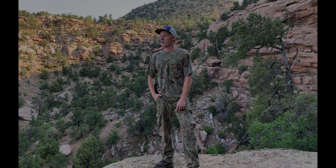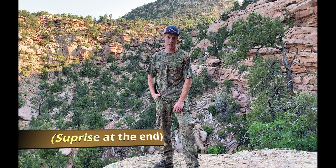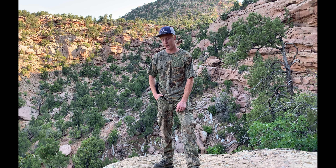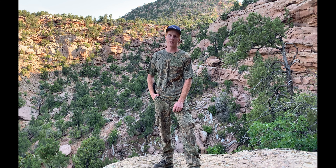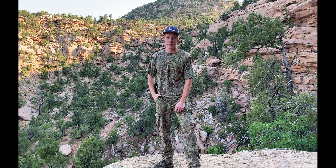Good morning everybody. The archery hunt started a couple days ago — I don't have an archery tag, but we are out looking for bucks because I've got a muzzleloader tag, so does my dad. We are in southern Utah and came out this morning scouting for bucks, looking for water and places we're going to want to set up for this hunt.